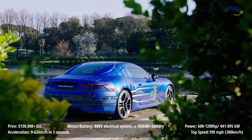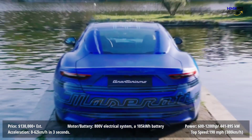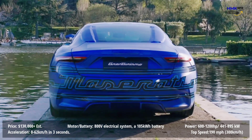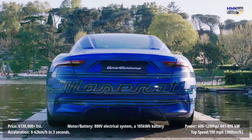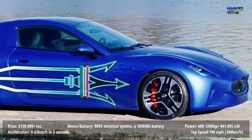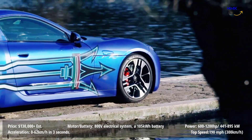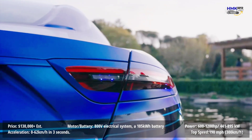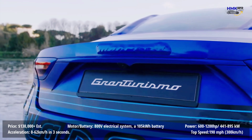A charging port can be found at the rear on the left-hand side of the vehicle. Maserati recently announced it's going all-electric by 2030 and will have at least one pure electric variant for every model in its lineup by 2025. Don't expect the GranTurismo price to be affordable — the outgoing GranTurismo cost over $130,000 MSRP in the USA.